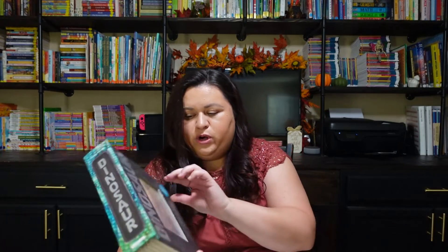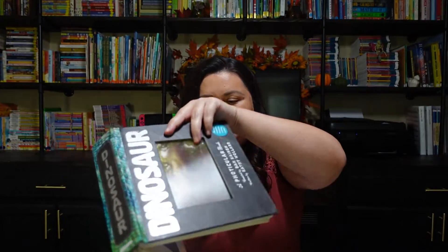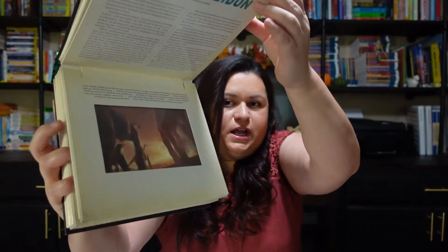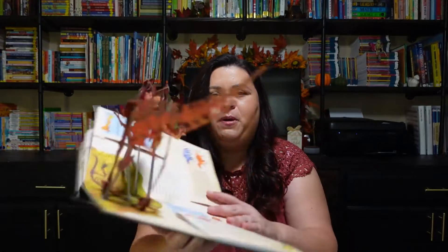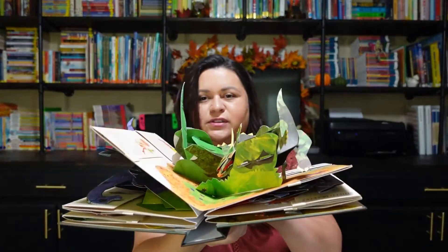Now these ones are just kind of fun — I got these because I like them and I think my daughter would really like them. This is called Dinosaur, but it's one of those books that makes the pictures look like they move, and it also gives you information about dinosaurs. And then I also picked up the Encyclopedia of Dinosaurs, which is a pop-up book. We love pop-up books, and my kids are old enough now that they won't destroy them. This one just looks like a lot of fun.